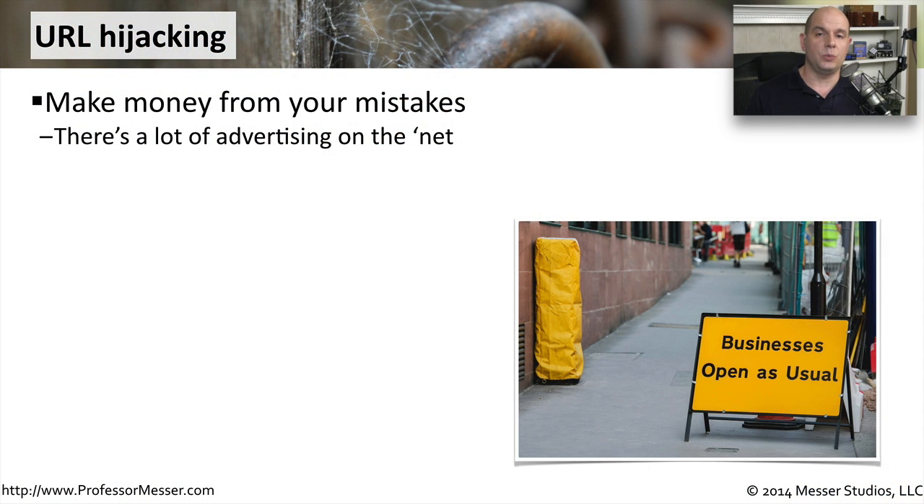A URL hijack is when you think you're going to one website and you end up going to a completely different one. The URLs may look very similar, or they actually might be very different. This hijacking can take place through a number of different mechanisms that we'll talk about in a moment.